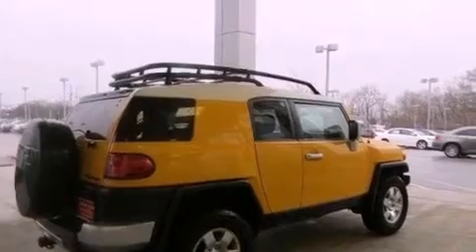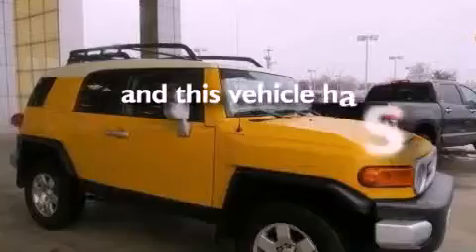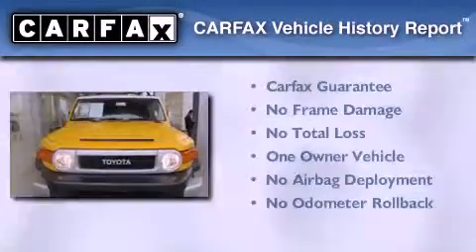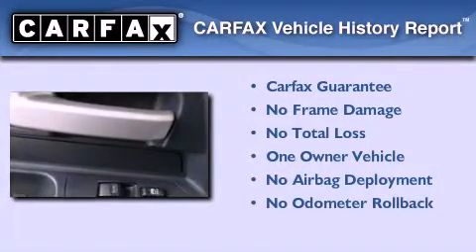This SUV also features an anti-lock braking system, side impact airbags, and air conditioning. It has less than 41,000 miles, has had only one owner, and qualifies for the Carfax buyback guarantee.